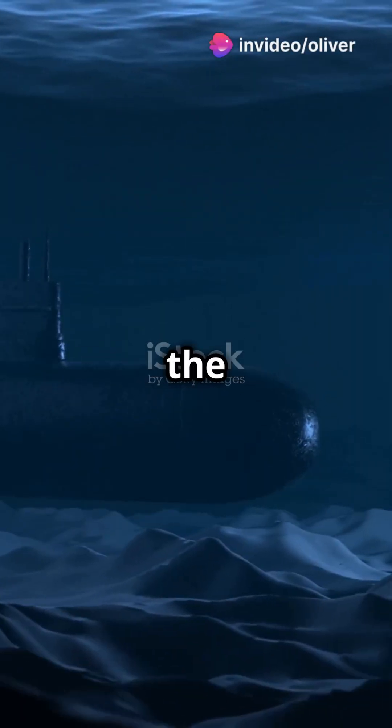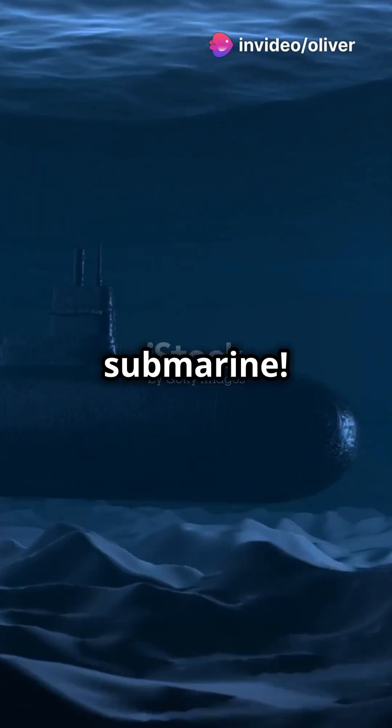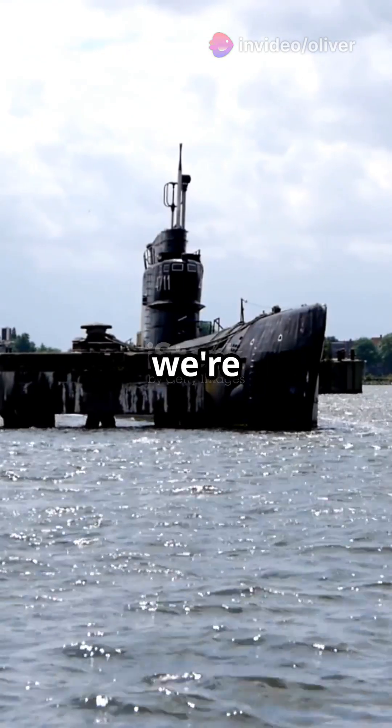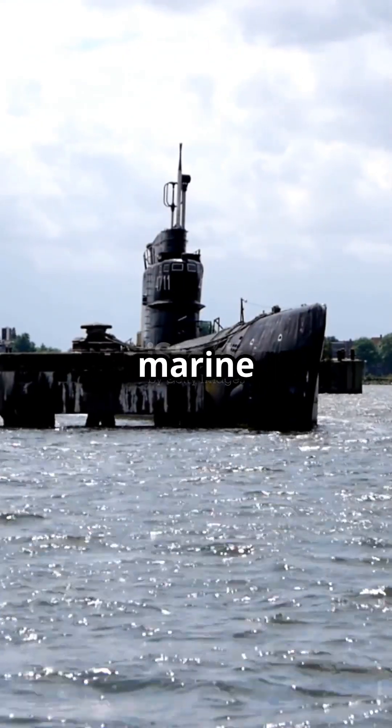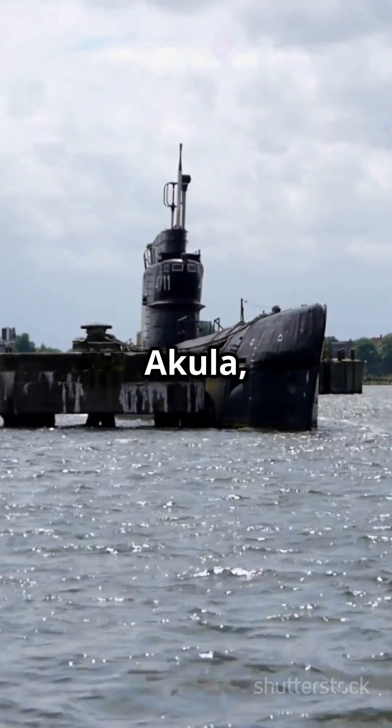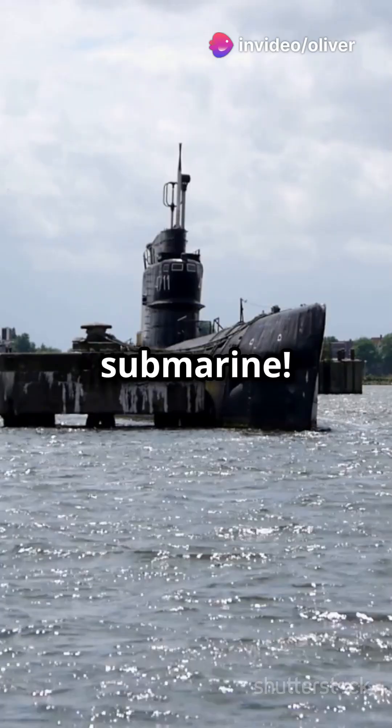Hold your breath as we uncover the marvels of the Typhoon submarine. Welcome to the world of submarines. Today we're unveiling one of the greatest marine innovations ever: Project 941 Akula, also known as the Typhoon submarine.